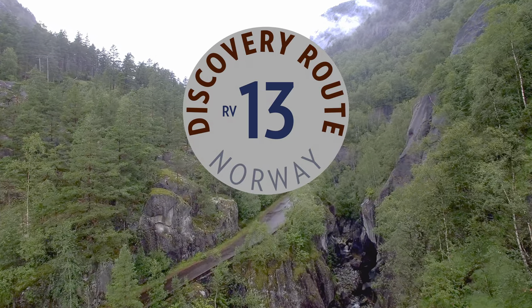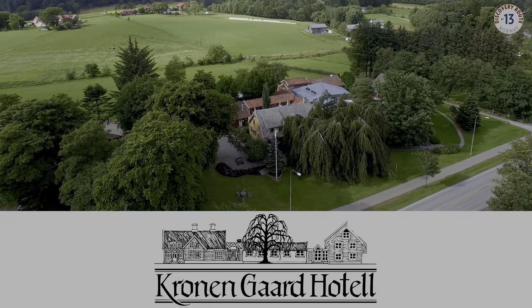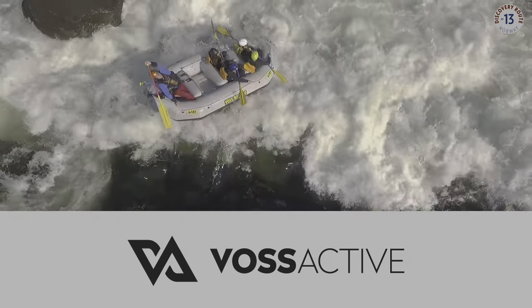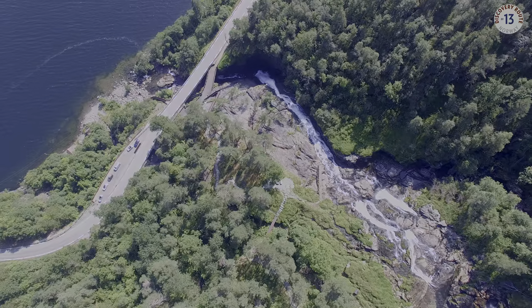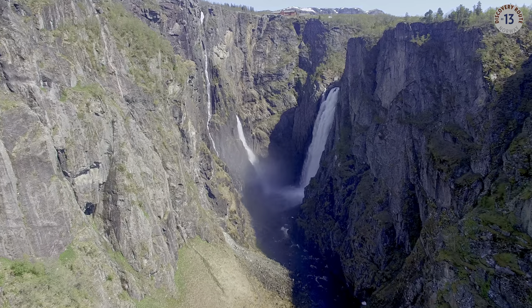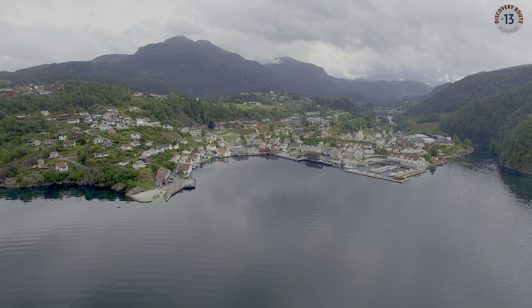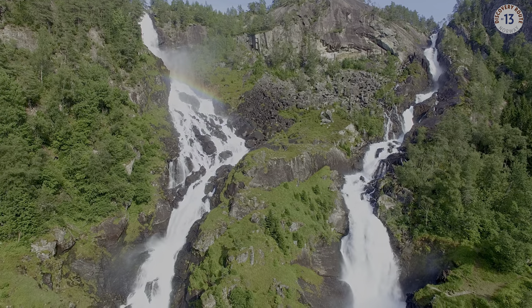Discovery Route is an alliance of hotels and touristic companies along route 13 between Stavanger and Bergen. The original Discovery Route was established in the 1880s to allow rich Englishmen to experience the wilderness of Norway. Also today, you will find Norway's iconic landmarks along the route, like Prekestolen, Låtefossen, and the Hardangerfjord.